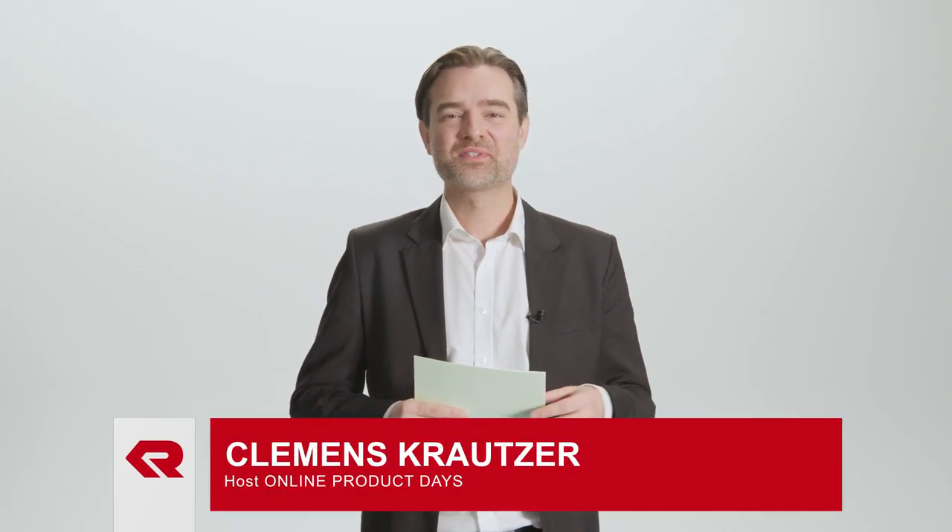Welcome, dear viewers, to this very special webinar for Rosenbauer's Online Product Days, especially for all fans of motor vehicles and firefighting apparatuses. Today we'll be talking about the firefighting vehicles that we all dreamed of driving as children, but are no less impressive today. On the contrary, with its new product line, Rosenbauer is breaking new ground in terms of dimensions, and above all, in terms of extinguishing power and pumping capacity. The name of this product line? Modular Technology, or MT for short.